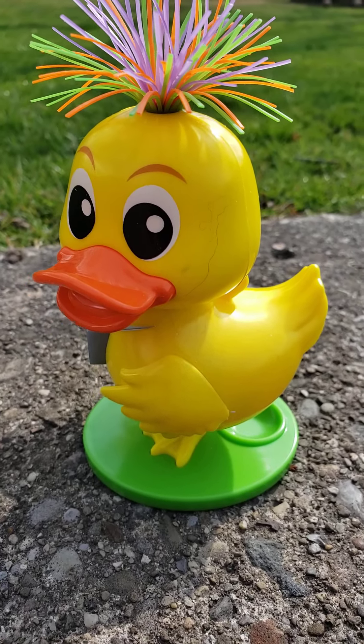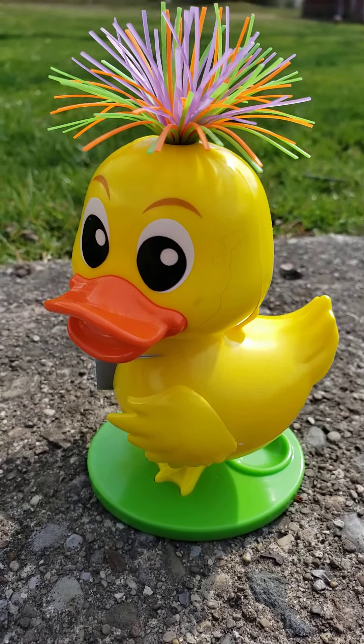Out and about with Vinny Zookeeper here. Today we have a little story. As you can see, we have a duck here.